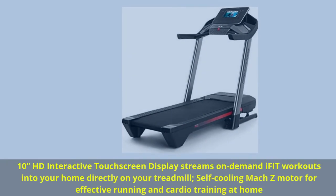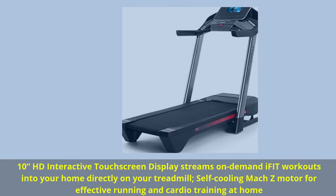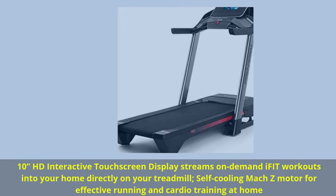10-inch HD Interactive Touchscreen Display streams on-demand iFit workouts into your home directly on your treadmill. Self-cooling MOC-Z motor for effective running and cardio training at home.